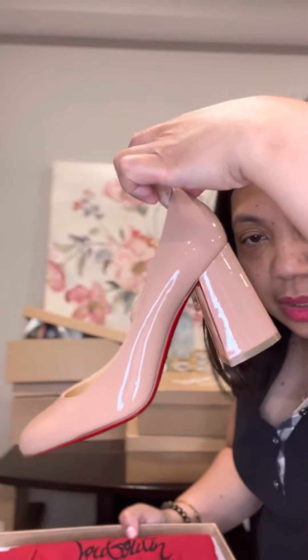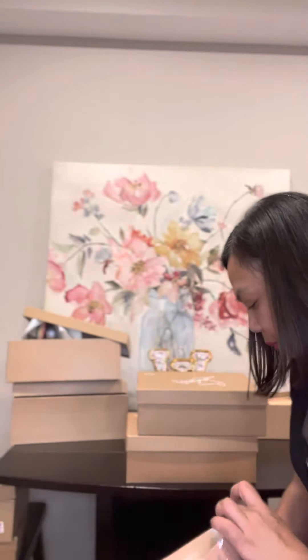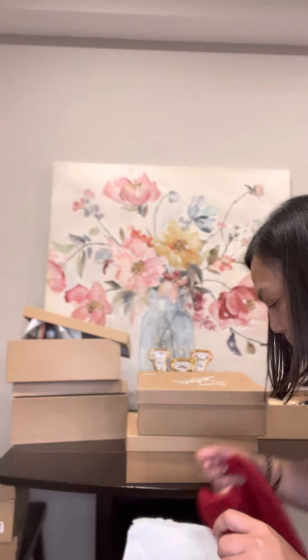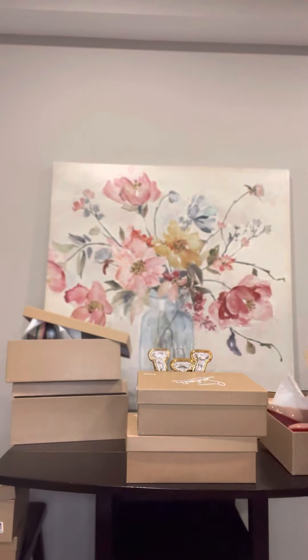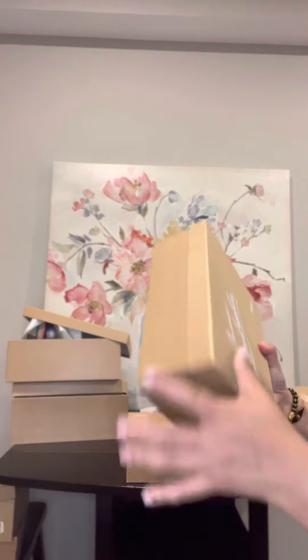This time this is in nude color block heels. I love these shoes — I love these shoes! Maybe I'll keep them, who knows. I really love these shoes.